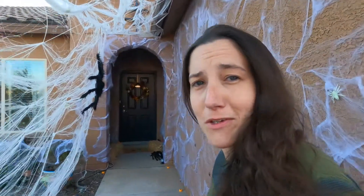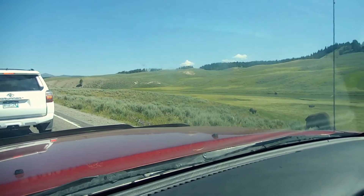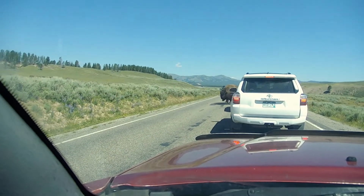You guys enjoy the adventure video and I'm going to deal with the decorations. Have fun! We made it to Yellowstone, we're in the park, and we're already stopped on the road for wildlife.